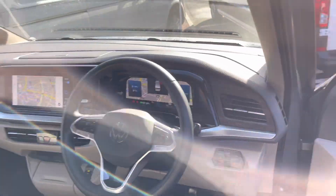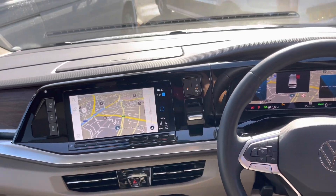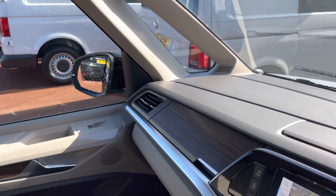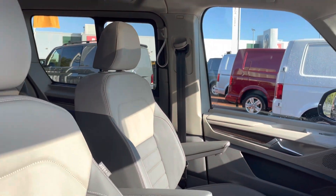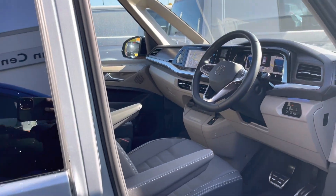The vehicle features a three-spoke multifunction leather-finished steering wheel as well as a 10-inch colour touchscreen infotainment system. The rest of the dash is coated in a very plush and luxurious feel with some wooden veneers as well as plenty of storage options.